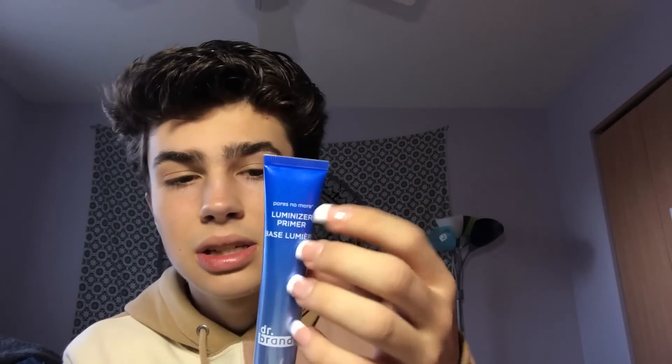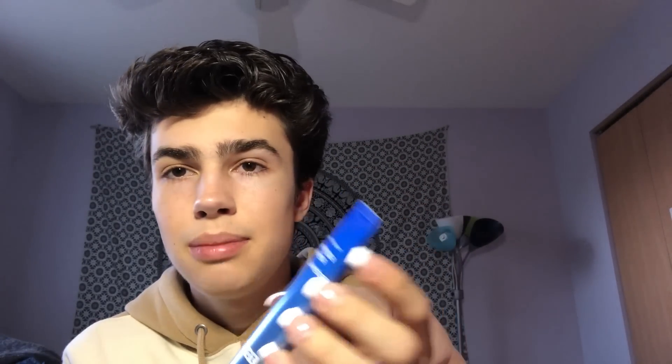Next I have two Benefit primers — the Porefessional and the Matte Porefessional. The matte one smells like cat pee, which is disgusting. It's like a mask and it smells so gross — never buy this. The regular Porefessional I do like because it smells good and makes me feel luminous, but I don't use it that much.